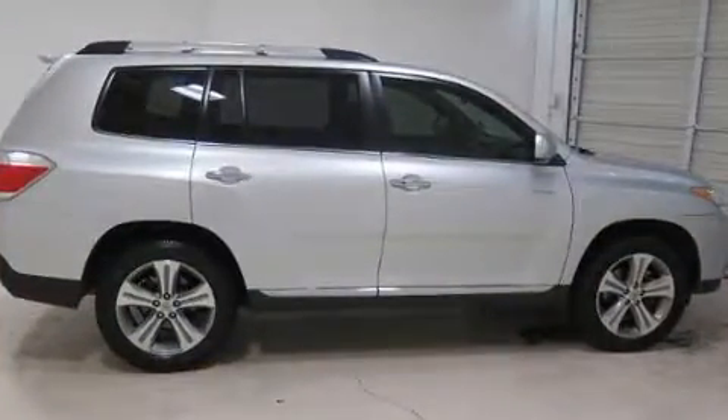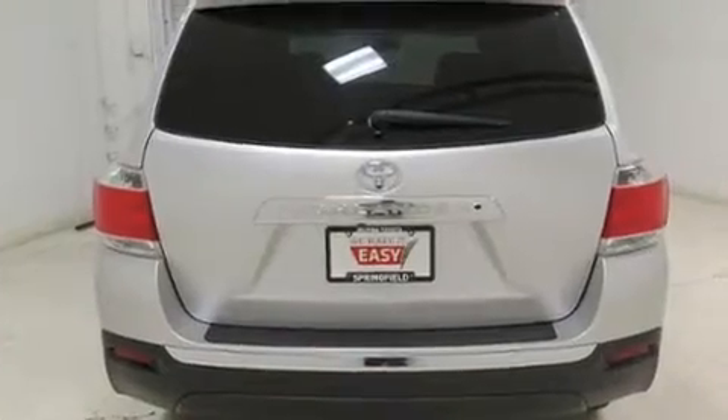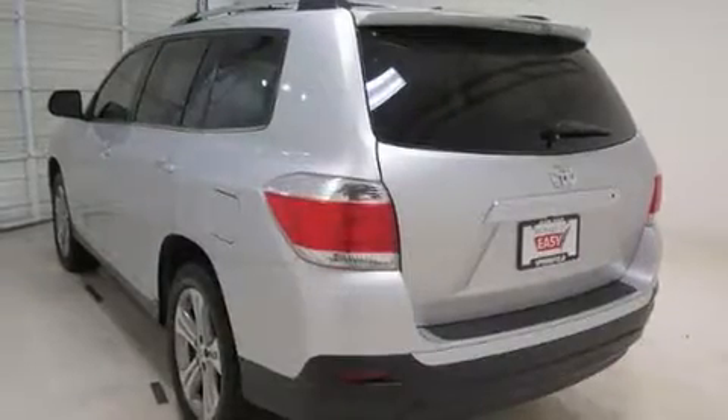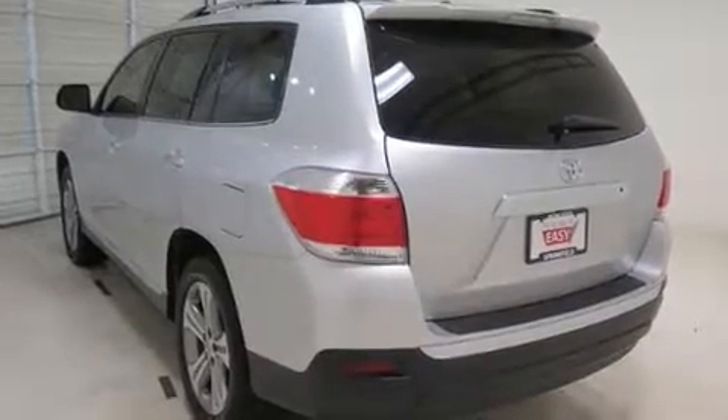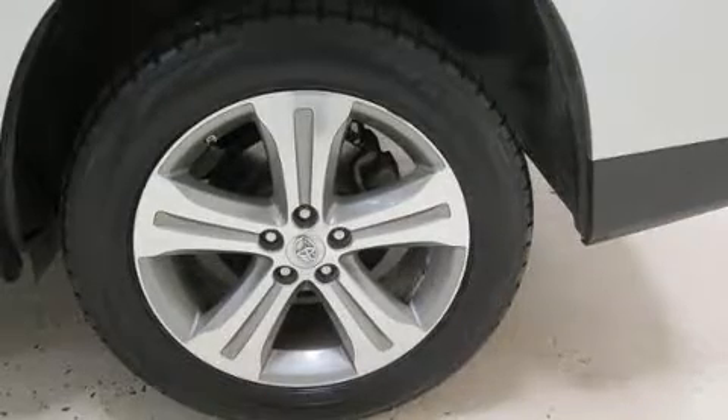All of the premium features expected of a Toyota are offered, including leather upholstery, a rear window wiper, adjustable headrests in all seating positions, power front seats, an automatic dimming rearview mirror, power door mirrors and heated door mirrors, and the power moonroof opens up the cabin to the natural environment.